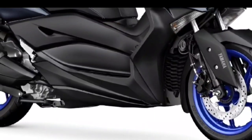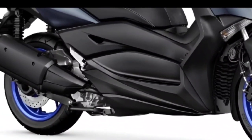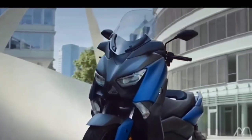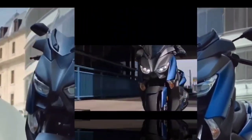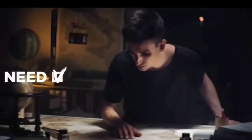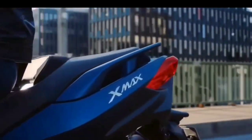For the braking system, front and rear disc brakes with ABS are used. In terms of dimensions, the Yamaha X Max 300 is comparable to the Yamaha X Max 250 circulating in Indonesia. The weight of the 2023 Yamaha X Max 300 reaches 180 kilograms, with a fuel tank capacity of 13 liters.